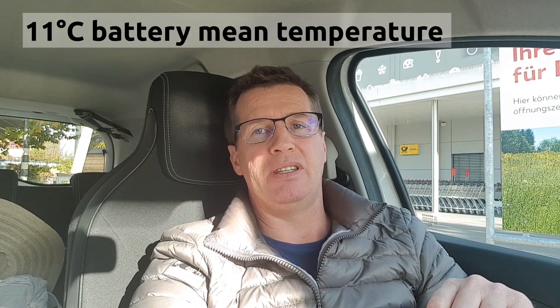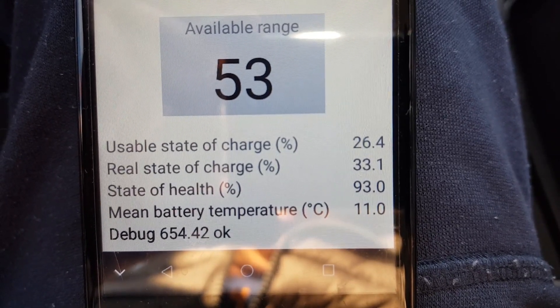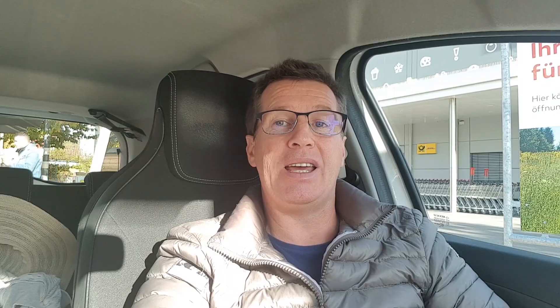Now after 70–75 kilometers, the mean battery temperature is 11 degrees Celsius. I'd like to show you the charging speed at a 43 kW AC quick charger, because I have the Renault Zoe with the Q motor which can handle 43 kW AC. When the battery is warm — after driving fast or in summertime — the DC charging speed goes up to around 37–38 kW DC going into the battery.